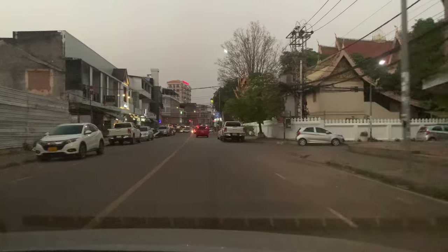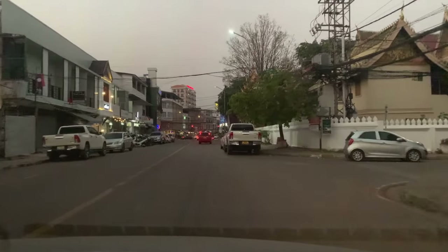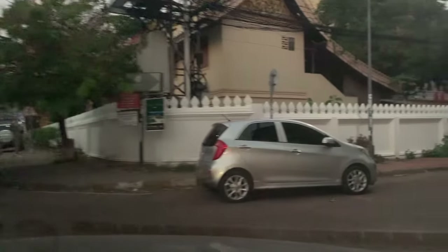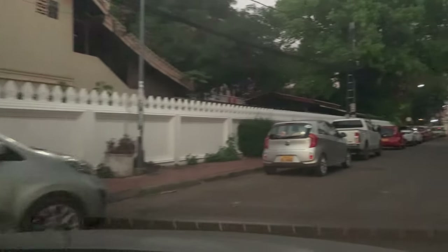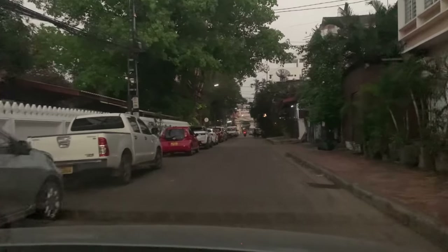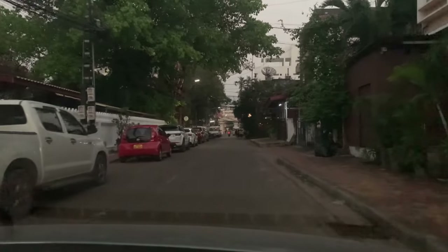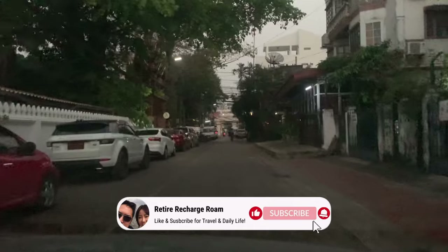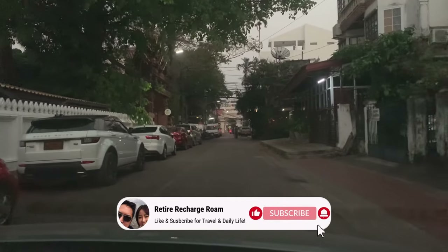Hello everyone, welcome to the channel. This is Javier. In this video we're going to share some favorite food spots in and around Vientiane. These will include some international restaurants as well as a great local Lao restaurant. Stick around to the end and I'll also share my favorite taco place in town. Don't forget to like, comment, and subscribe.